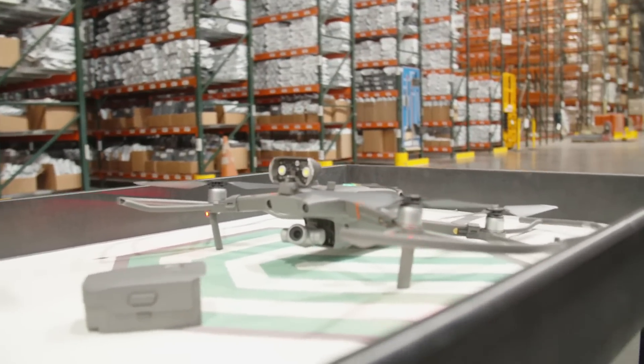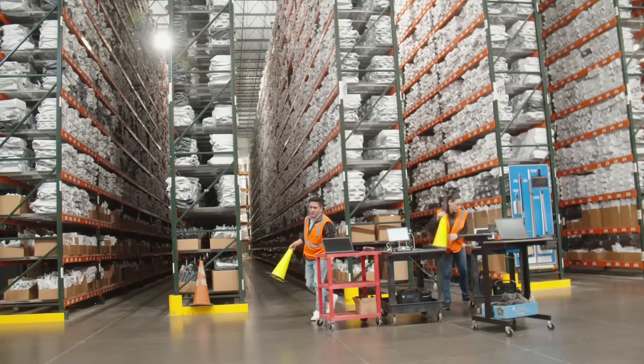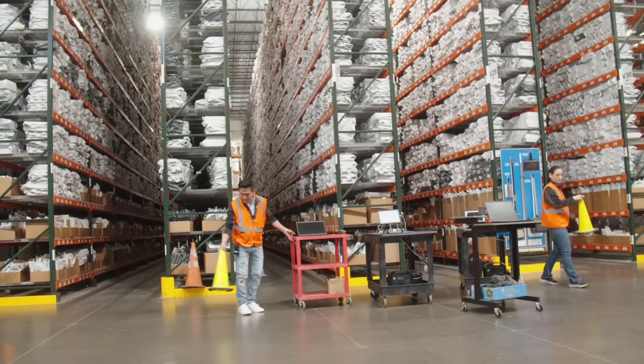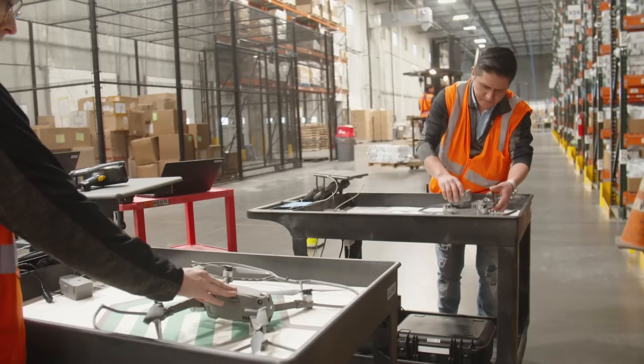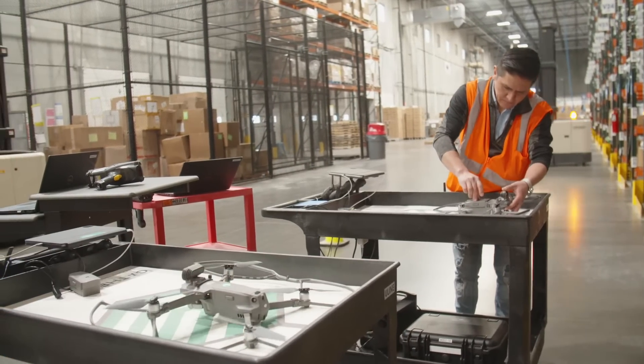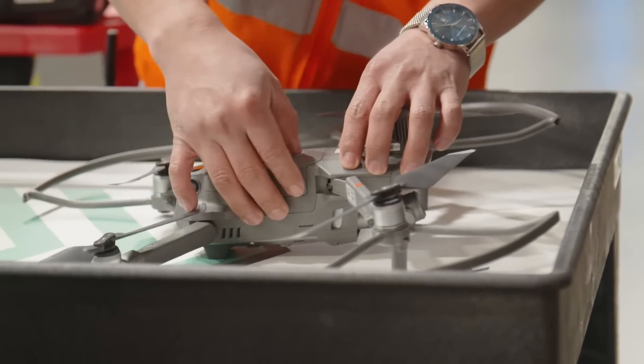The customer absolutely loves them, and we were able to implement the drones a couple of months ago for this account. It took a lot of work because there are so many LPs in the system that we had to develop a whole new report to be able to count them live, but it's helped tremendously and the customer is really happy with it.